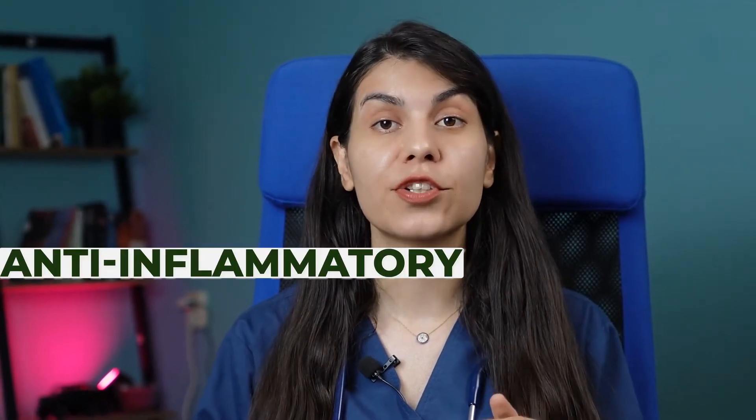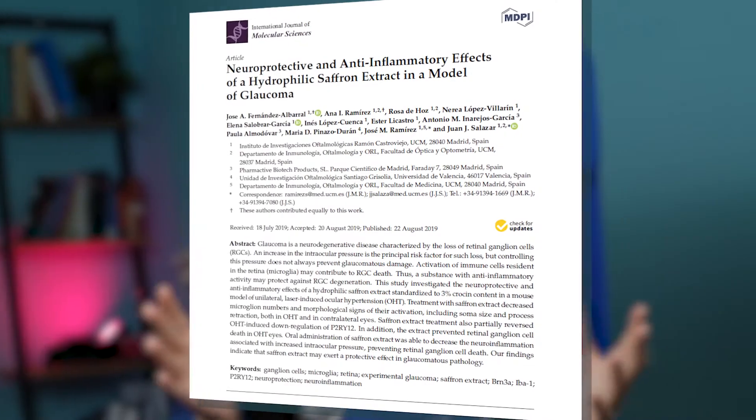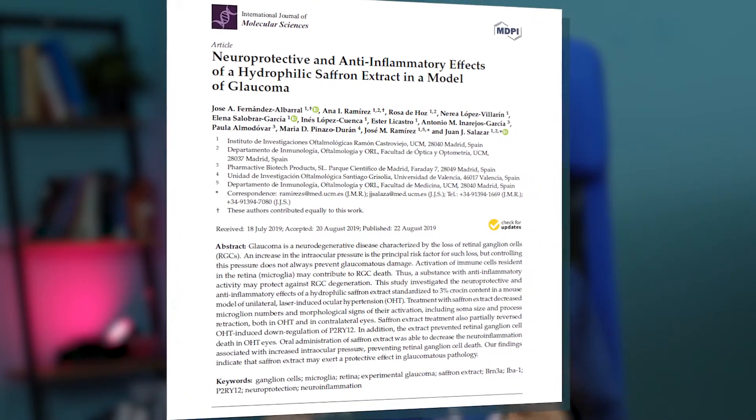The next natural remedy is saffron. This natural spice isn't just for cooking — saffron has a lot of anti-inflammatory, antioxidant, and anti-cancer properties. Aside from all these properties, there are some small studies which suggested that saffron might be helpful in managing glaucoma.